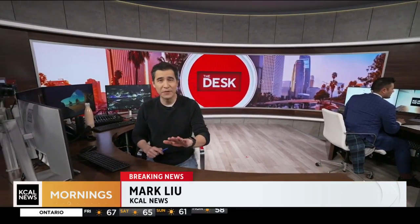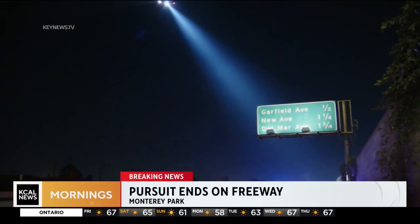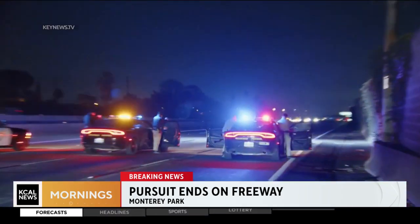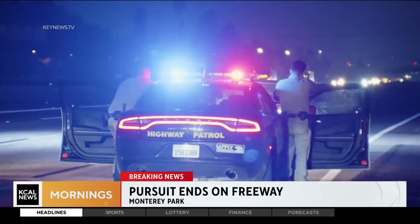This was a wild one. It appeared the suspect tried to use a homemade flamethrower before bolting across all lanes of traffic. Take a look at the video. This one started in Hollywood at the 101 when the driver was spotted driving backwards on the freeway, and it ended here at the 10 in Garfield.